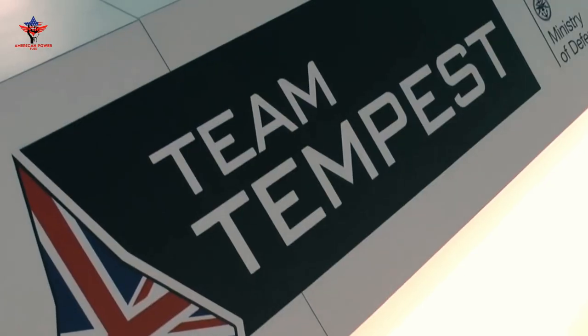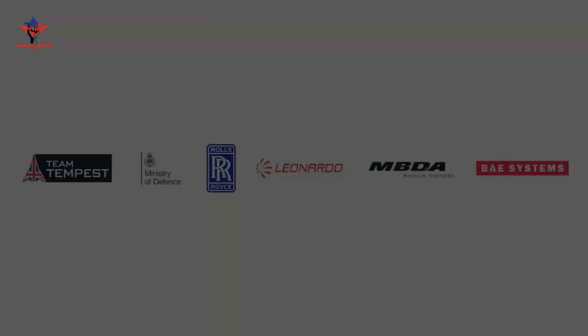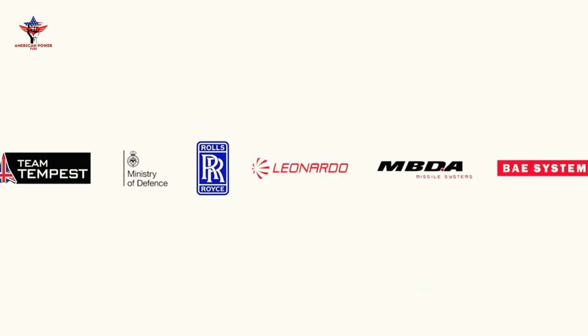But in July 2020, the four founding members were joined by seven more companies: GE UK, GKN, Collins Aerospace, Martin-Baker, Kinetic, Bombardier, and Thales UK.